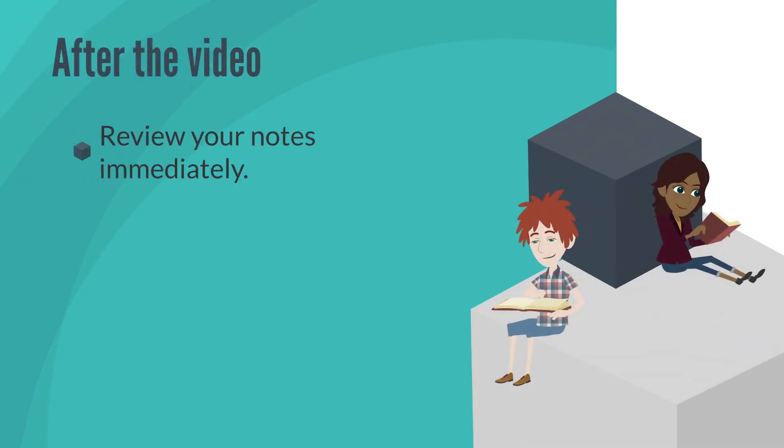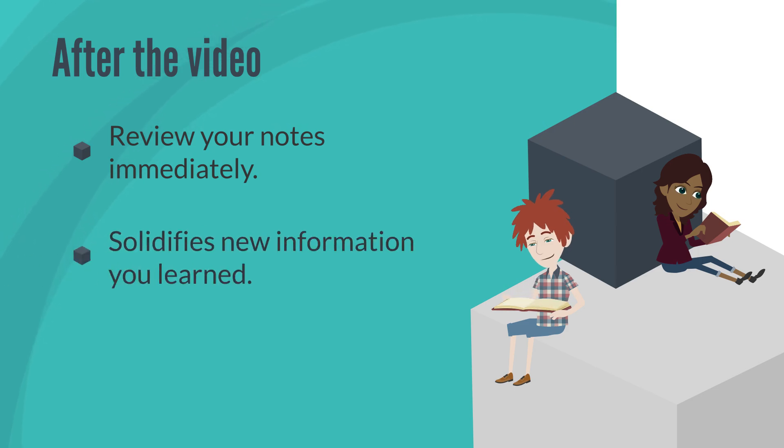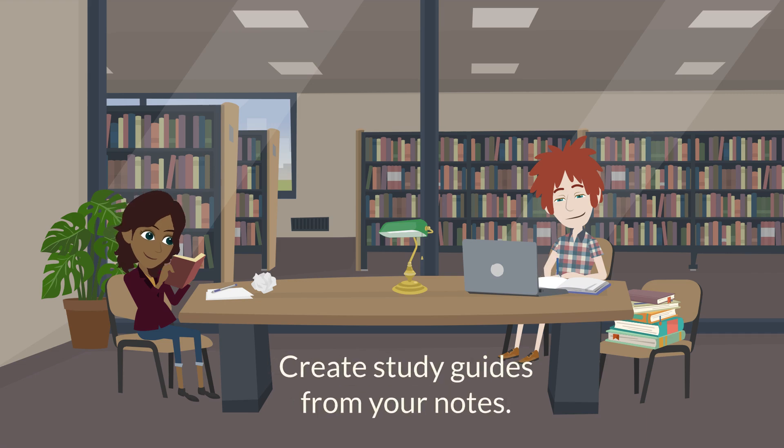After the video, review your notes immediately. This will help solidify the new information you learned and move it from your short-term memory to your long-term memory so that you'll remember it come exam time. Create study guides from your notes since you have worked-out examples, vocabulary, and formulas in there for each section. Your notebook is a great resource as a study tool. One great way to do this is to create note cards with all of these examples, vocabulary, and formulas on them.